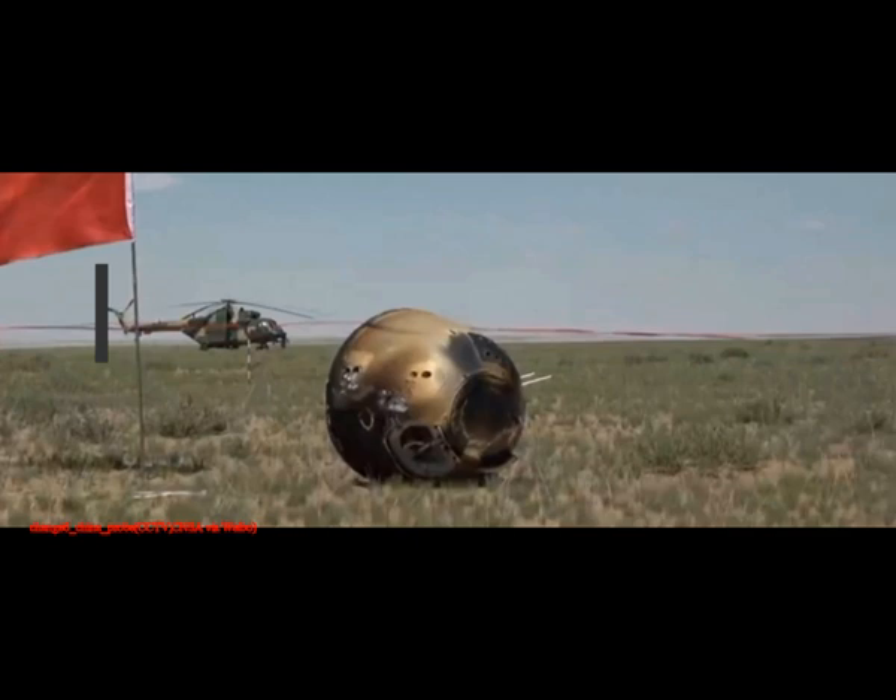Data and telemetry were relayed between Chang'e-6 and Earth via the Queqiao-2 satellite. On June 4, the Chang'e-6 ascent stage lifted off for a rendezvous with the orbiting spacecraft. The samples were transferred to a re-entry capsule, and the spacecraft left lunar orbit several days ago for the trip back to Earth.